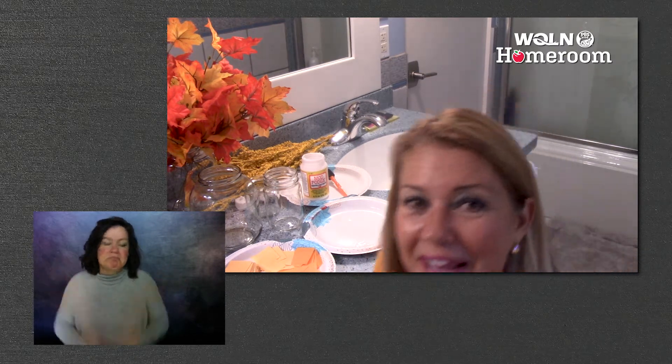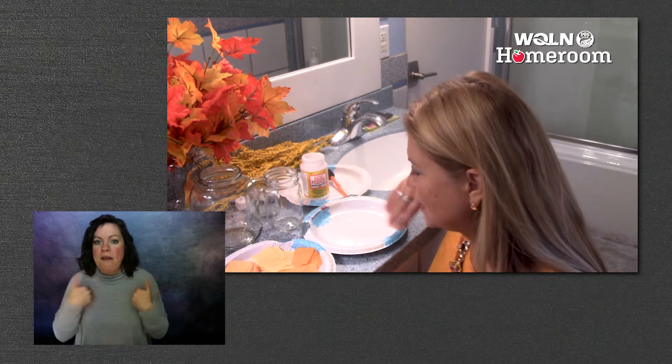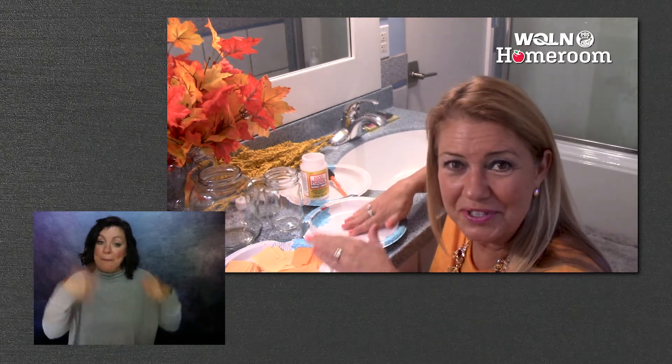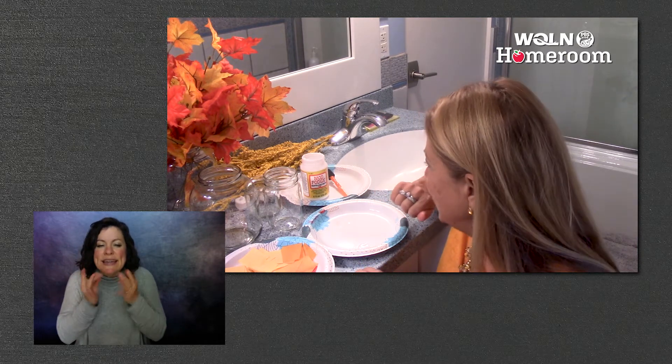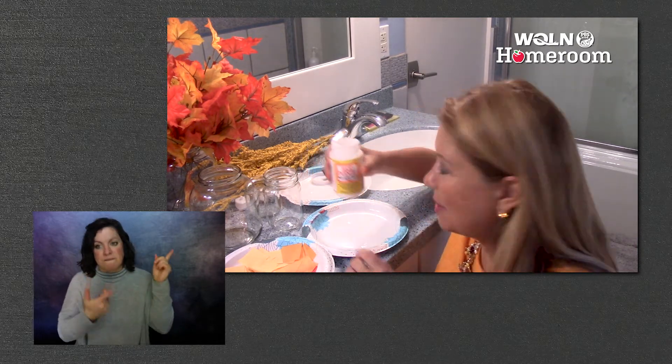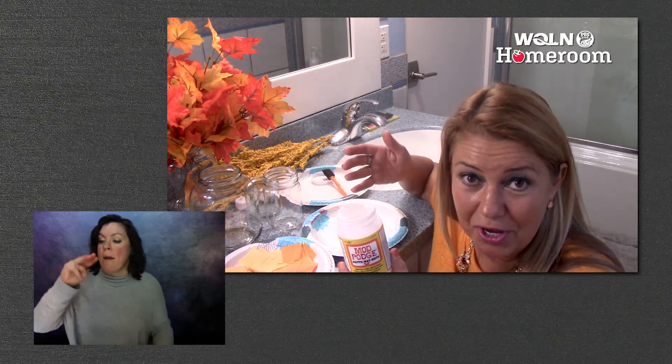Let me show you what I gathered. I got some paper plates to use to protect the surface, and I got some tissue paper — I just got this at the thrift store. Different colors: I got red, yellow, and orange for fall. And then I have some Mod Podge. Mod Podge is simply watered-down glue.